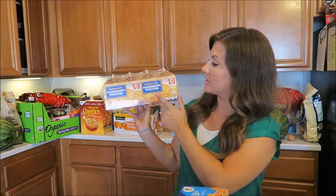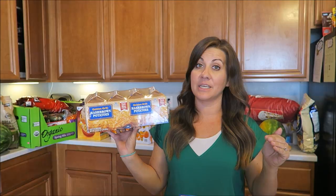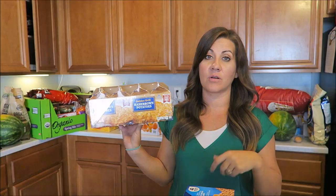Speaking of easy quick meals, we love these Golden Grill hash brown potatoes. They are super easy and super delicious. The kids love them and we go through them pretty quick. All of the kids are like, hash browns, can we have hash browns? So we do the hash browns and put eggs with it.